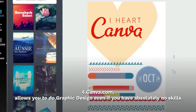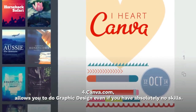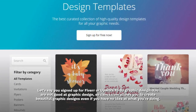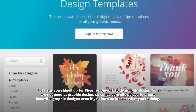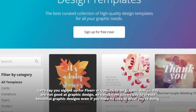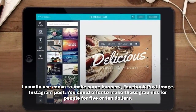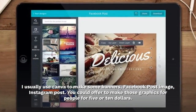Canva.com allows you to do graphic design even if you have absolutely no skills. Let's say you signed up for Fiverr or Upwork to do graphic design but you're not good at it — Canva.com allows you to create beautiful graphic designs even if you have no idea what you're doing. You can use Canva to make banners, Facebook post images, and Instagram posts, and offer to make those graphics for people for five or ten dollars.